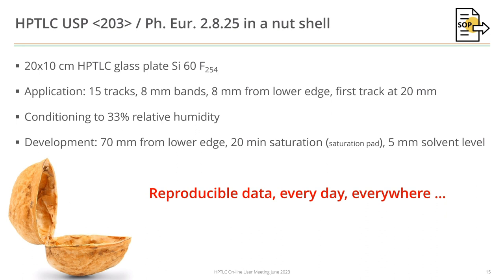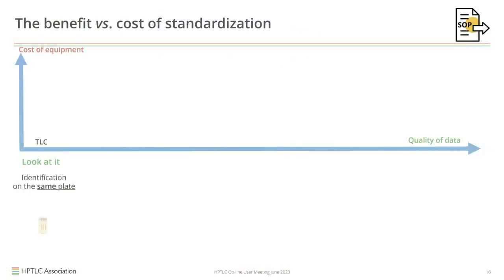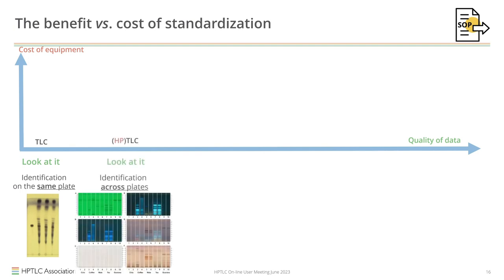When we look at the TLC plate, we use very simple equipment — just a couple hundred dollars at most. You look at a sample on the plate in comparison to a standard on the same plate. If you use the same kind of equipment, you can also do HPTLC because it is just using standardized parameters. What you get is reproducible plates and the ability to compare samples from different plates — that is the fundamental difference.